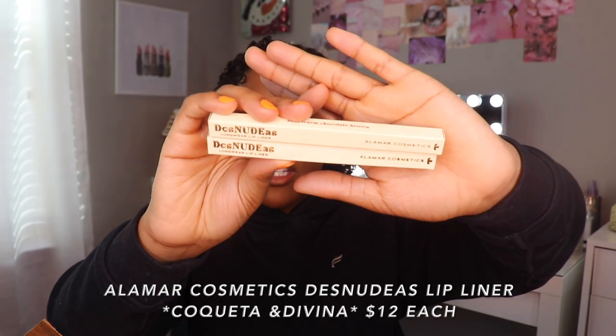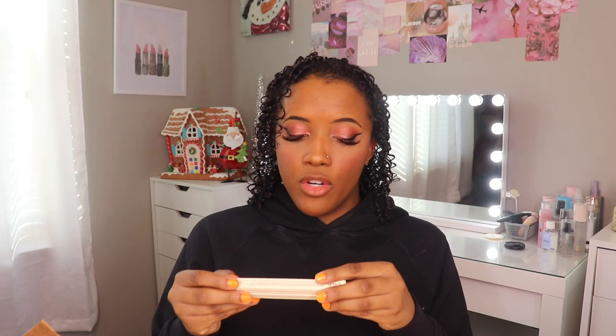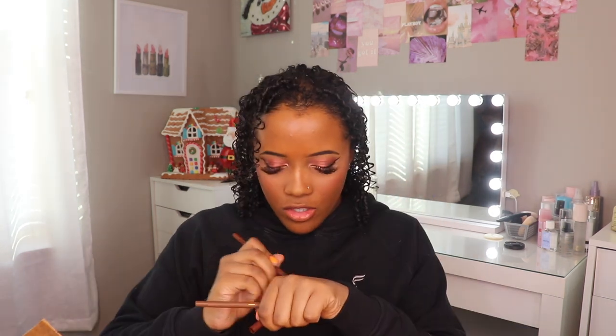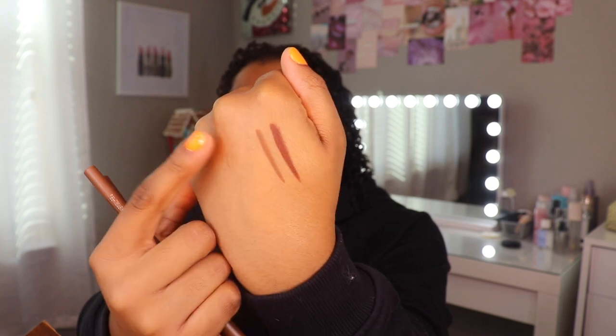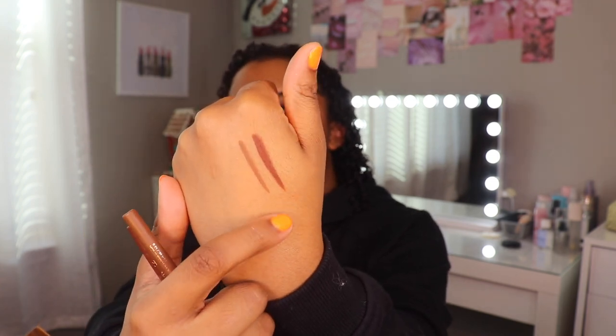I went ahead and picked up two lip liners — these are the Dos Nudas long-wearing lip liners. I got the colors Deep Olive Brown and Warm Chocolate Brown. The packaging is very pretty and these are so creamy. I believe Alomar is a Hispanic brand. On here the names are Divina and Coqueta. This color is Divina — a true brown — and this is Coqueta, which is more of a reddish brown. Y'all know I love a good brown lip liner.